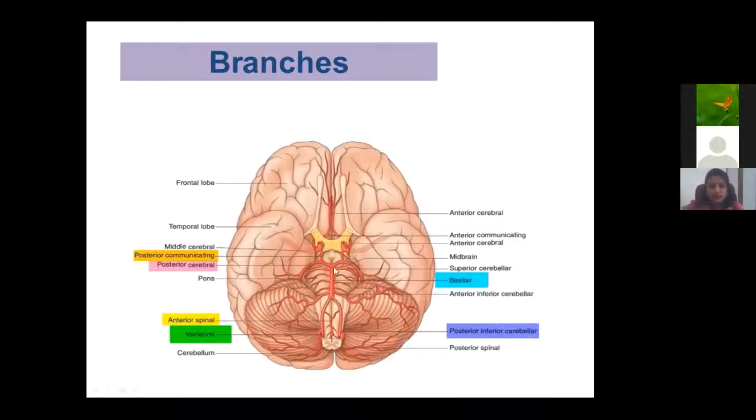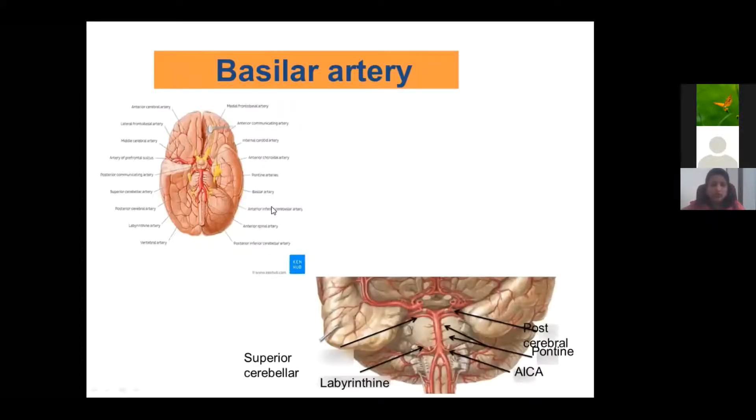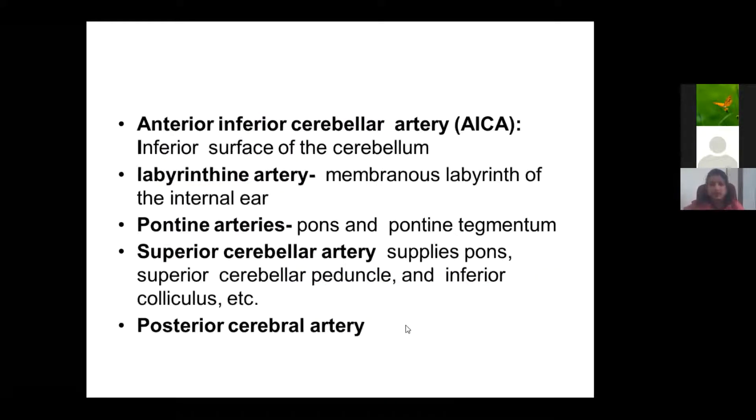The main branches of the vertebral artery include the anterior and posterior spinal arteries, which supply the spinal cord throughout its length. The cervical part gives muscular branches. The cranial part gives anterior spinal artery and posterior spinal artery. The posterior inferior cerebellar artery (PICA) is the largest branch, supplying the cerebellum and medulla. There is also the anterior inferior cerebellar artery supplying the inferior surface of the cerebellum.